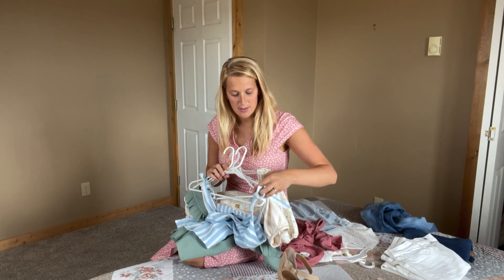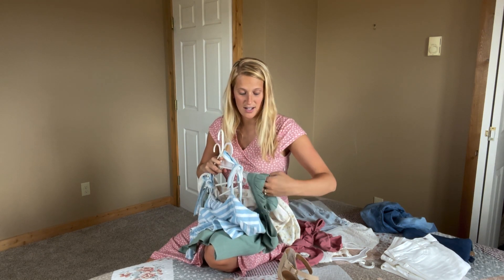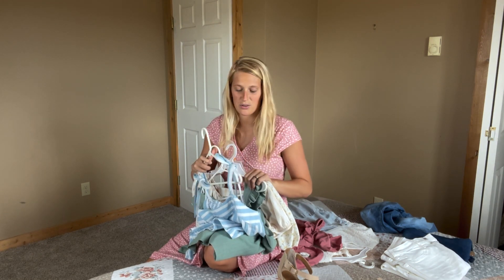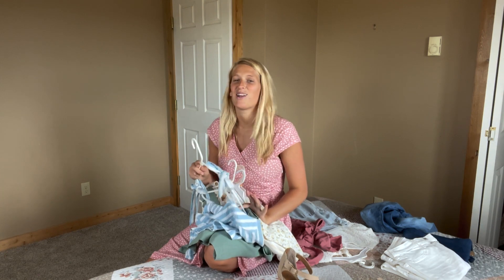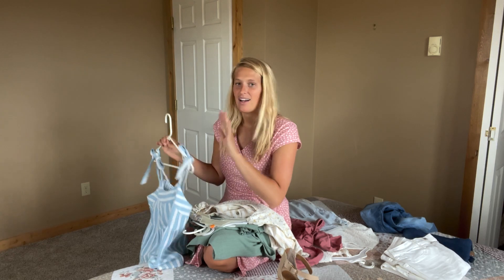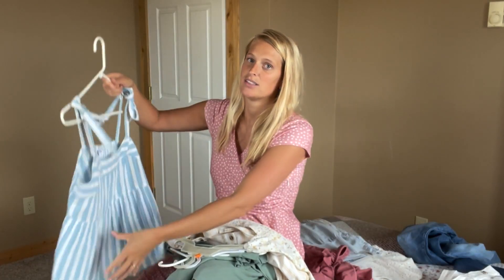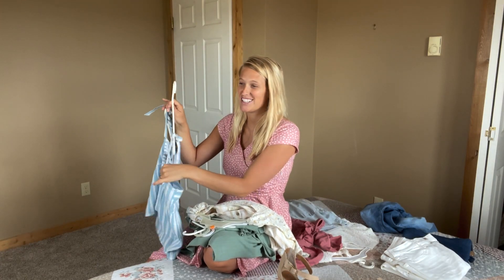I'm going to start with some of these tops. I finally found some tops that I just love. I think they're so adorable, they're cute, they're totally me — my style, my color, everything. I'm going to share them with you. I know they're not everyone's style, so please don't judge.